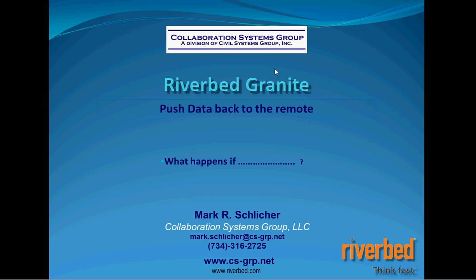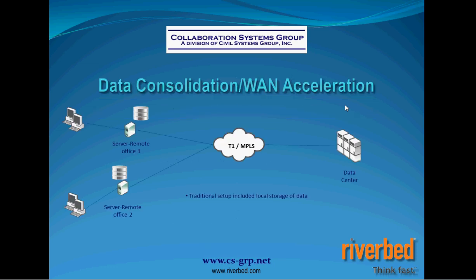Now that we've addressed data acceleration with Riverbed Steelhead appliances, consolidated data back to the data center, and replaced your tape backup process utilizing the cloud with Riverbed's Whitewater for disaster recovery — what happens if your WAN goes down? My users on the remote side aren't going to be able to work because I've taken their data away from them. We want to show you how utilizing Riverbed Granite can resolve that issue.